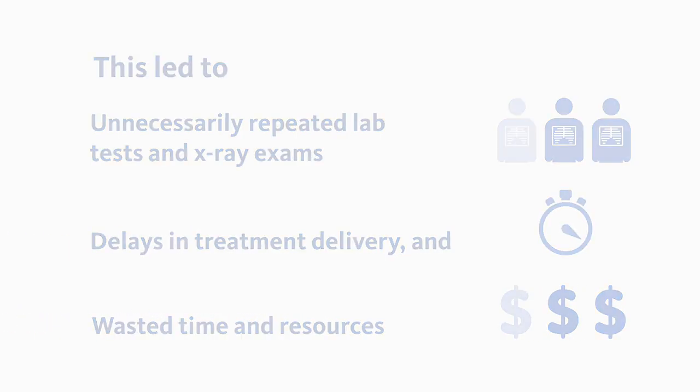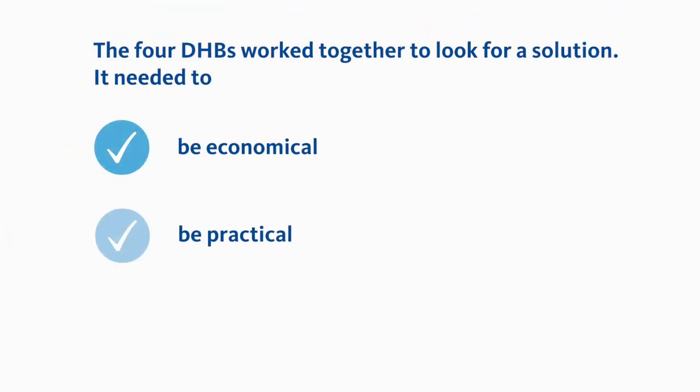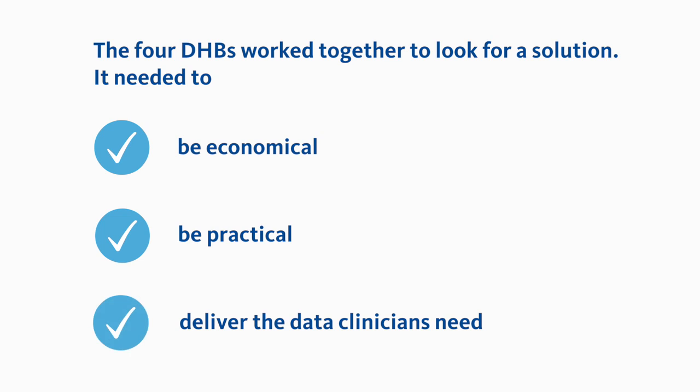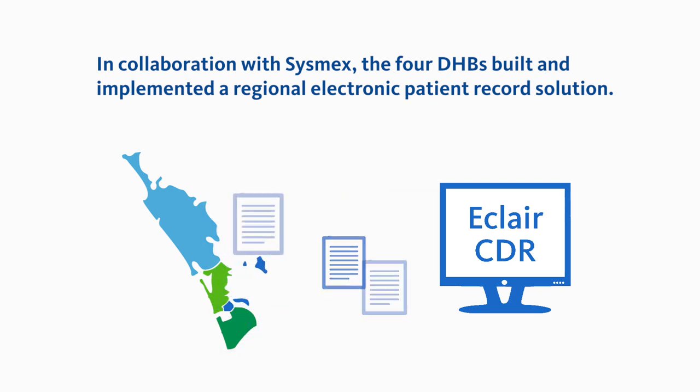The four DHBs worked together to look for a solution. It needed to be economical, practical and to deliver the data clinicians needed to make quicker and more informed decisions. In collaboration with Sysmex, the four DHBs built and implemented a regional electronic patient record solution.